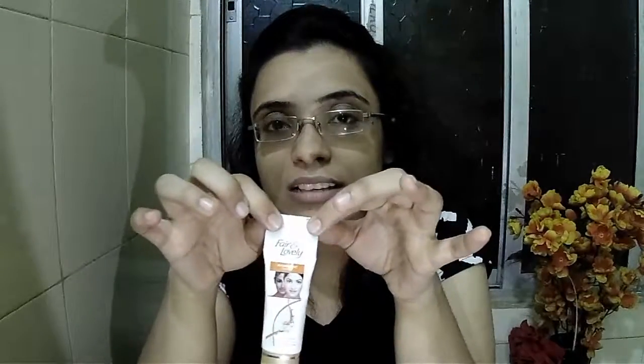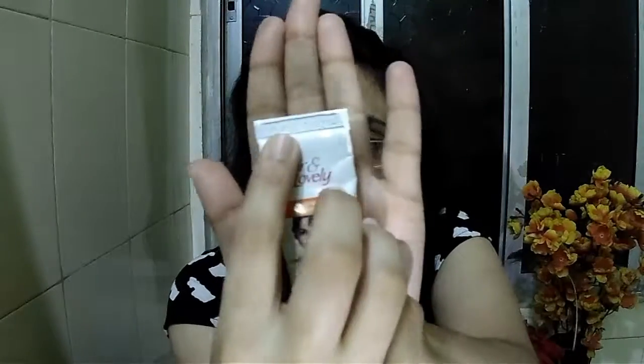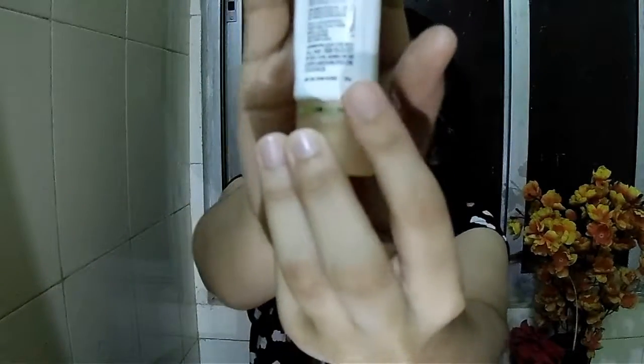It says it is a glowing fairness solution. It retails for 68 rupees — the price is stamped on the plastic. 68 rupees for 25 grams, which is written here.